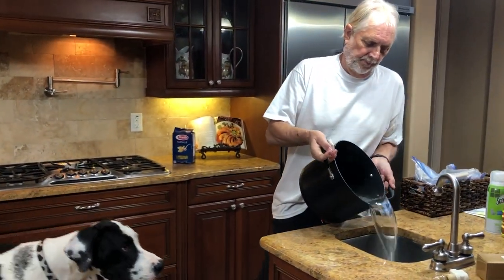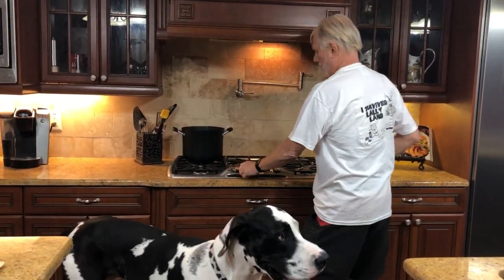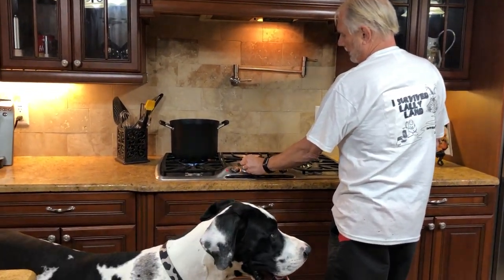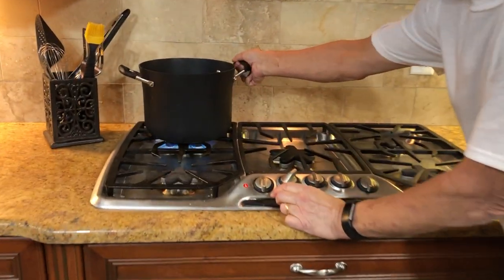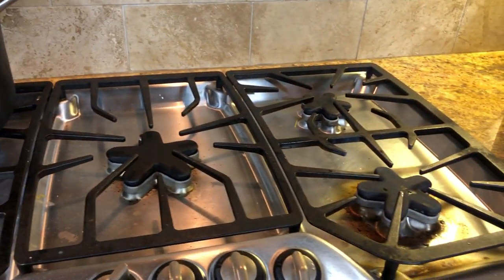Apparently Dad put too much water in. Chef Mikey's chucking everything out. We discovered our new stove has an abundance of burners — different sizes, kind of cool. Small ones, larger ones, and other sized ones.